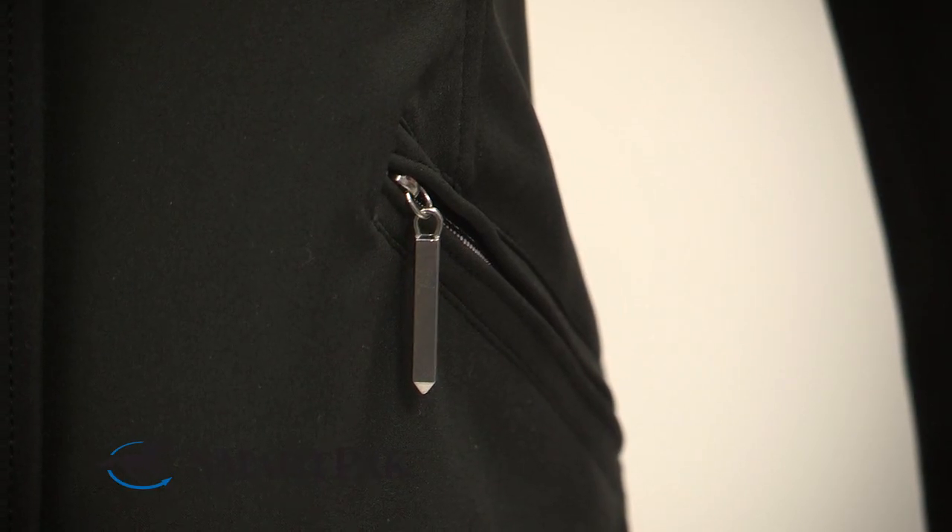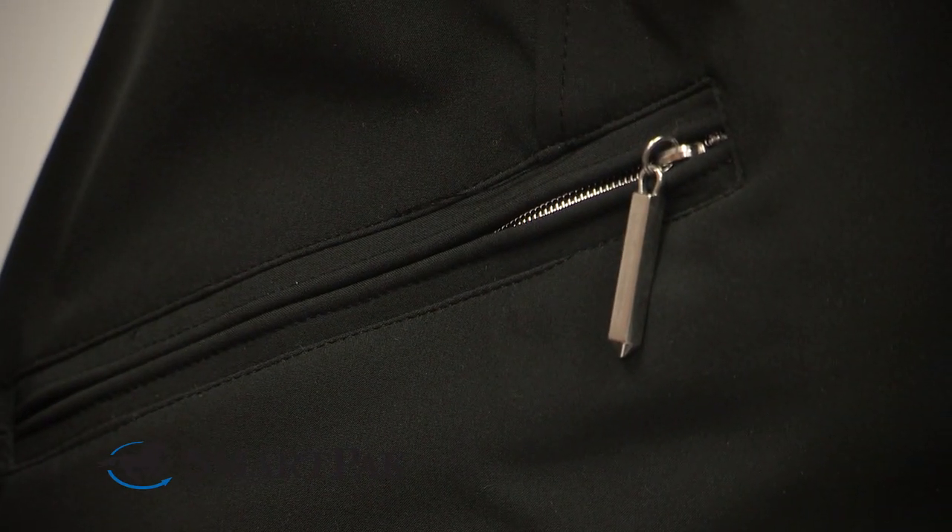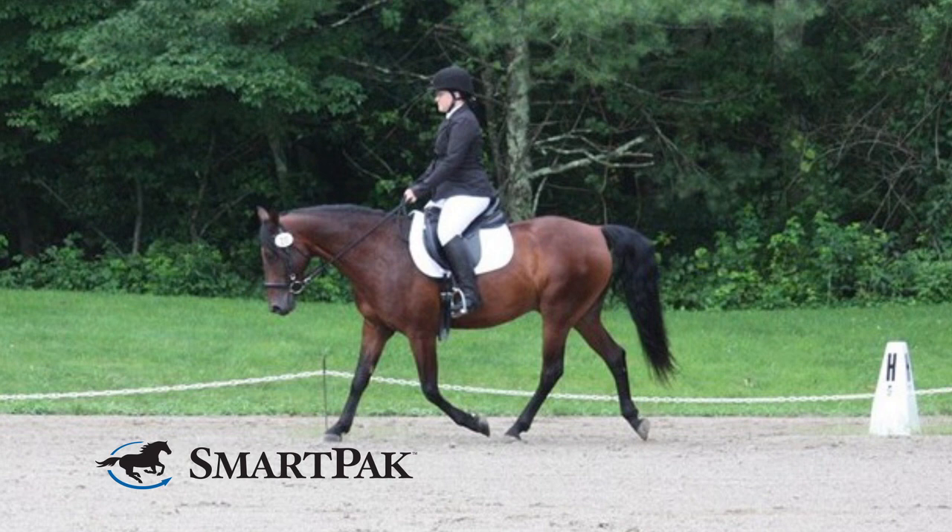This jacket actually comes in both black and blue, so it's suitable for a variety of different disciplines. I use it for dressage, but it'd be great for jumpers, great for hunters with the blue, and certainly eventers could use this as well. It's a really nice option almost regardless of what type of riding you're doing.